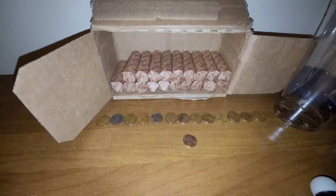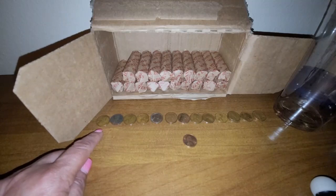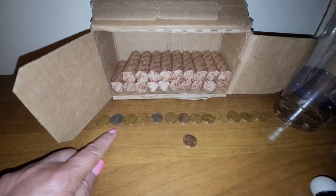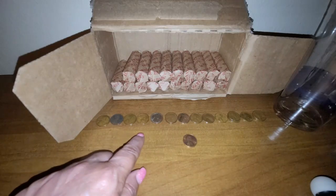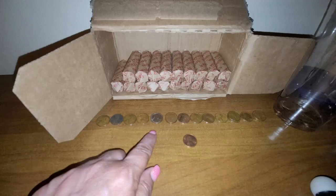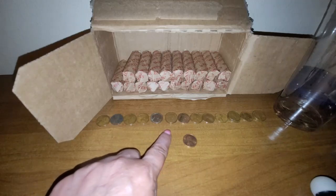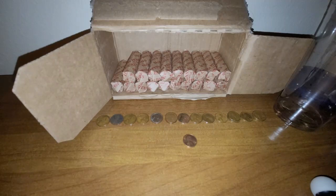Row number 31 and we have 16 wheat cents. The oldest being a 1941, then we have a 1942, a 1944, a 1948 San Francisco, a 1950, two 1951 Denvers, and a 1951 San Francisco.